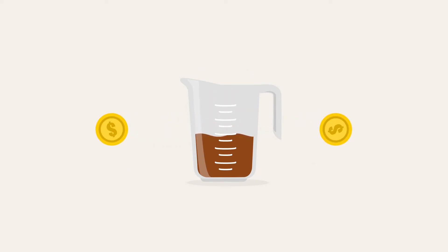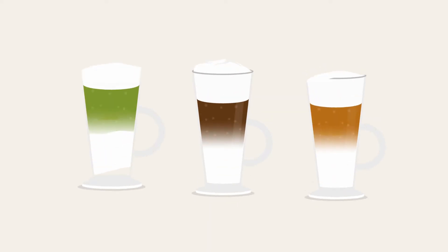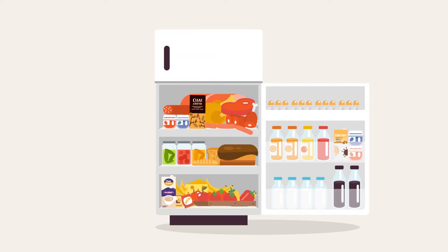Less concentrate means less money spent, saving you money with every cup. You also won't be pressed for fridge space like you do with other brands, which require refrigeration after opening.